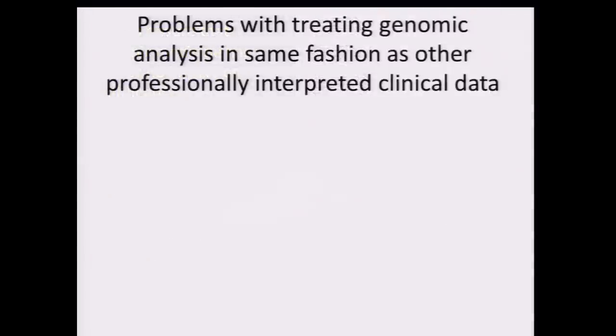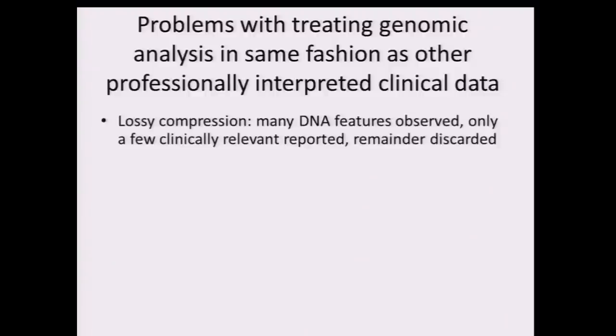So what are the problems of treating genomic analysis the same fashion as other professionally interpreted data? X-ray data, for example, comes as some technology generating a picture and then a professional interpretation. In this arena of DNA and genomes, you're doing what informatics people call lossy compression — you reduce things by throwing away data that you cannot reconstruct. You observe a lot of DNA features, report only a few clinically relevant ones, and either keep the rest for research or throw them away.